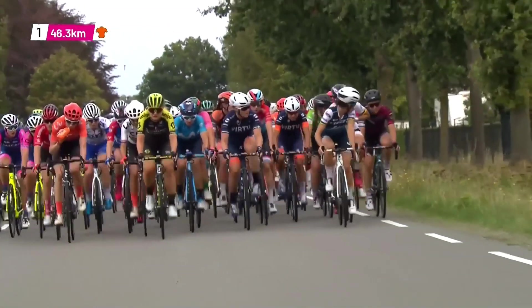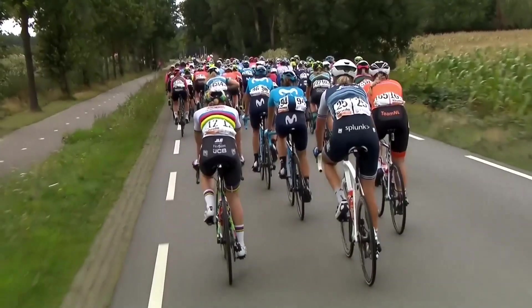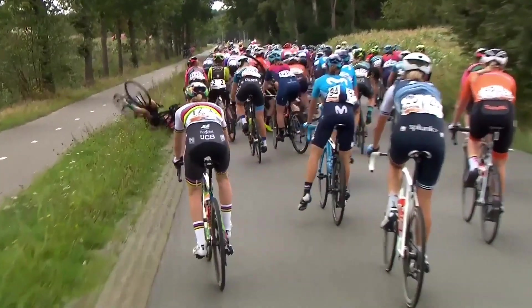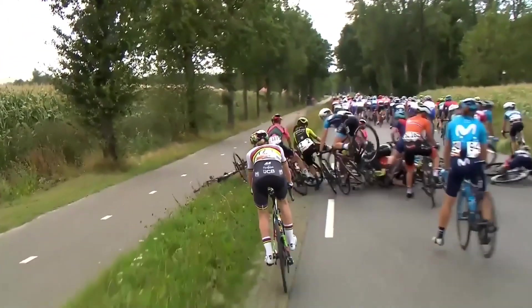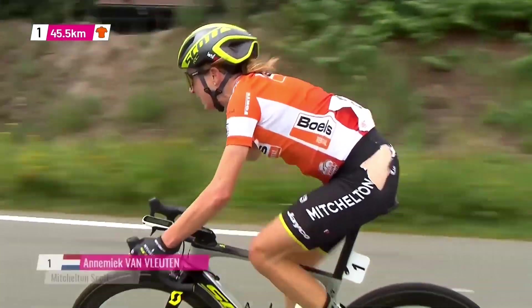This is where Annemiek van Vleuten, the race leader, is held up by a crash, including Michaela Harvey, who had to abandon. But this time van Vleuten is not so lucky because she is part of this big pileup of riders and has to chase back on.